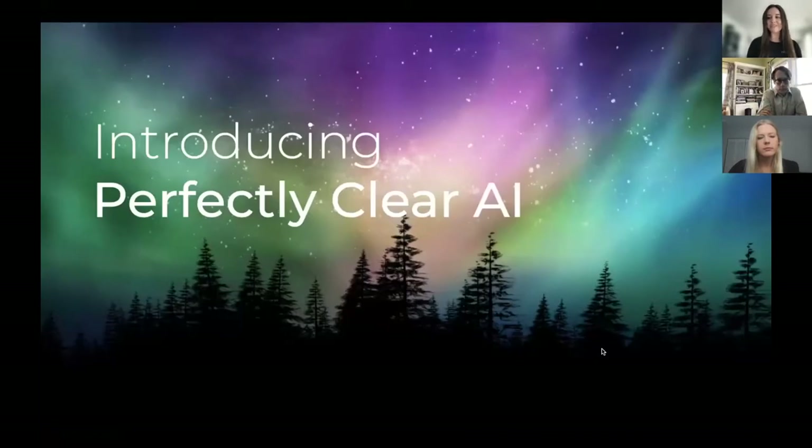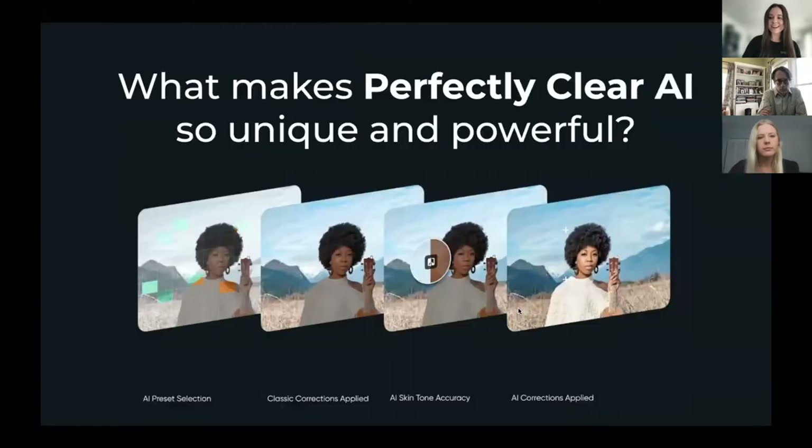Let's get into what we all came here for: Perfectly Clear AI. It is made up of four main parts. We have our AI preset selection, where through AI we analyze the contents of an image, identify things like lighting conditions, and categorize the scene to apply the best corrections. We keep all the best parts of our classic technology, all created with real science. Our AI deep learning system has been trained on a full range of skin tones to ensure complete accuracy. And as a leader in intelligent image correction in real color photography for the past 20 years, we've married the best of both worlds to tackle challenging imaging problems with our newest AI corrections.